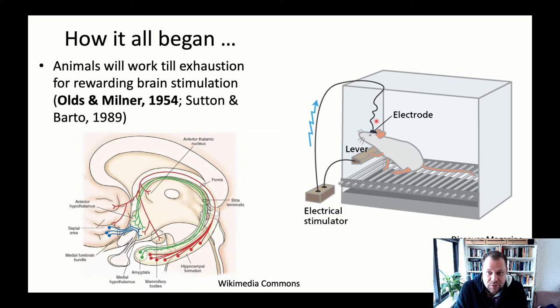They saw some rats refusing food over the stimulation, preferring it over something necessary to sustain their well-being. Some rats continued to push the lever thousands of times until they collapsed from exhaustion, and then resumed as soon as they got up. This is a very addictive behavior, in part because the medial forebrain bundle seems to be part of a system that encodes motivation and rewarding stimuli.